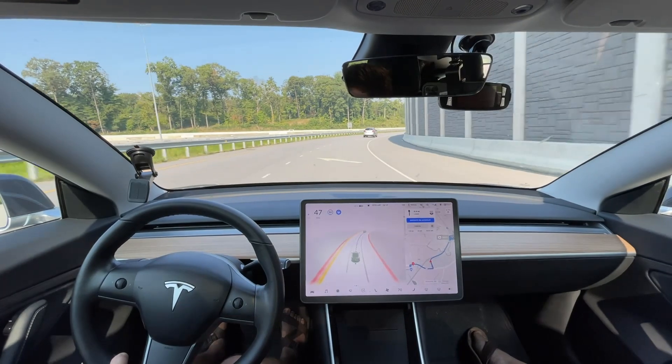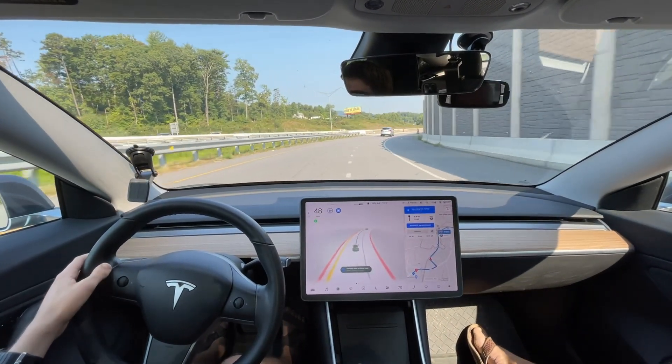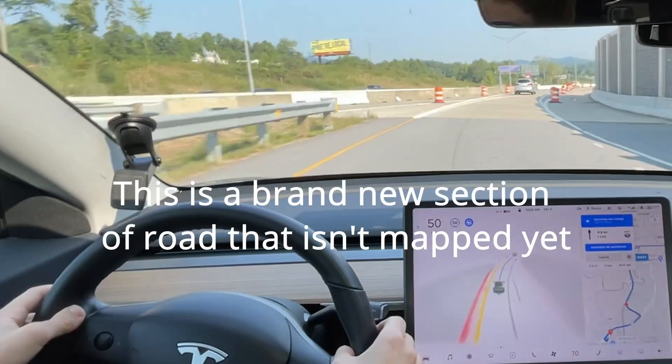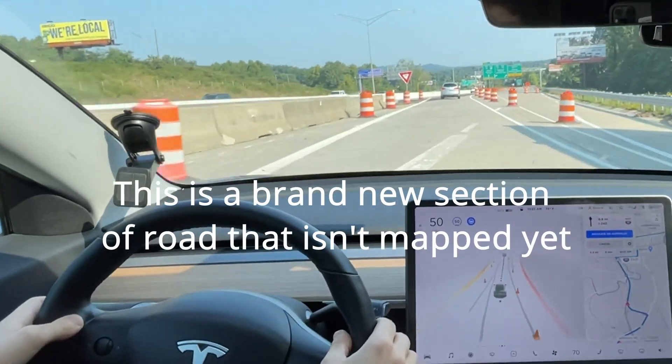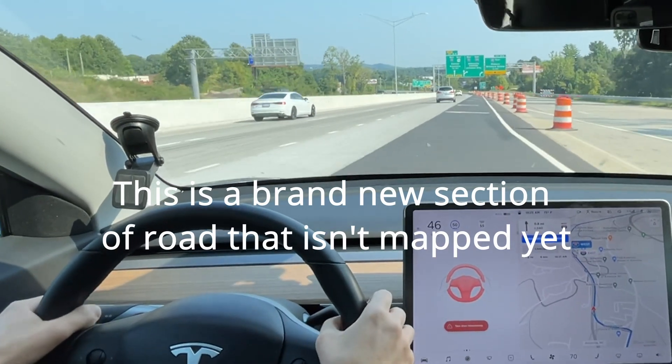This car got in the right lane too, so that doesn't help. This is all new construction anyway, so I wonder if this is mapped properly — I doubt it.